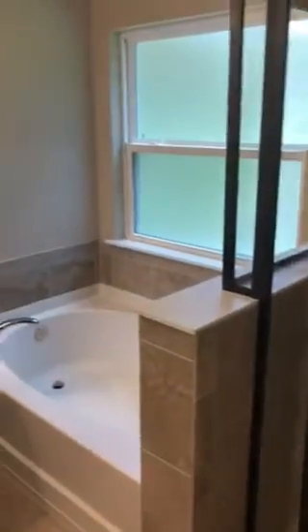Off the kitchen area is the master bedroom — nice large walk-in closet and a good-sized master bedroom.